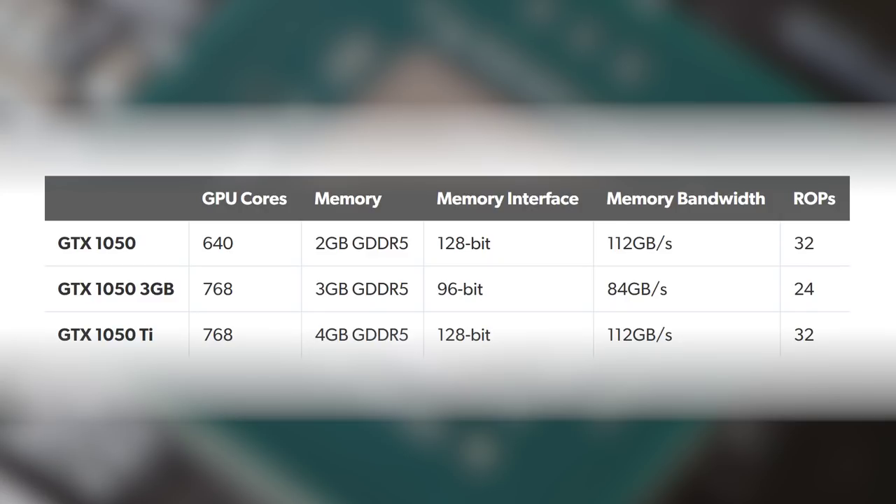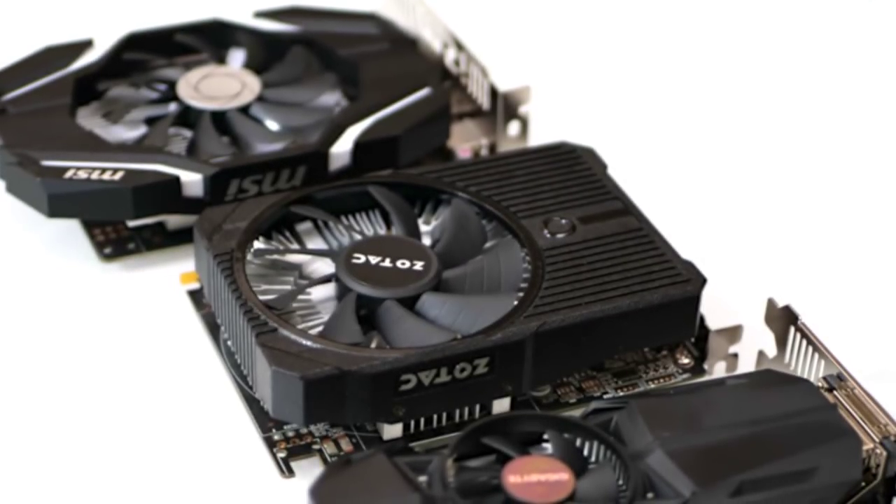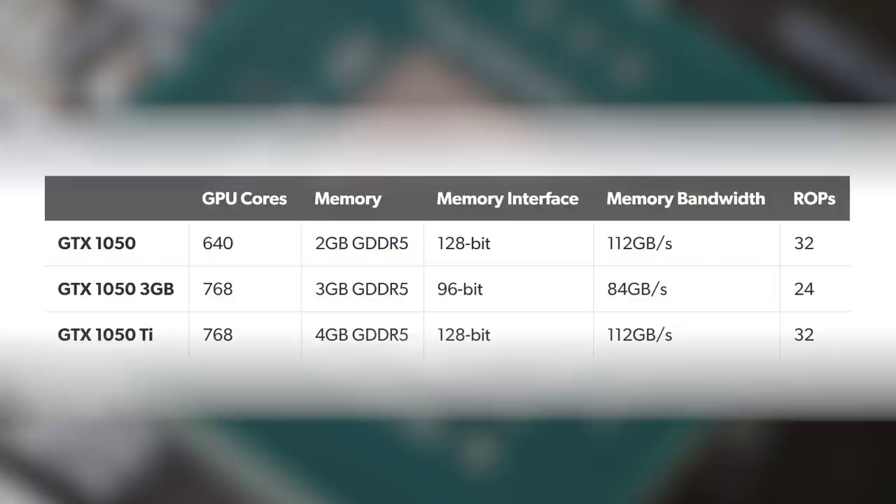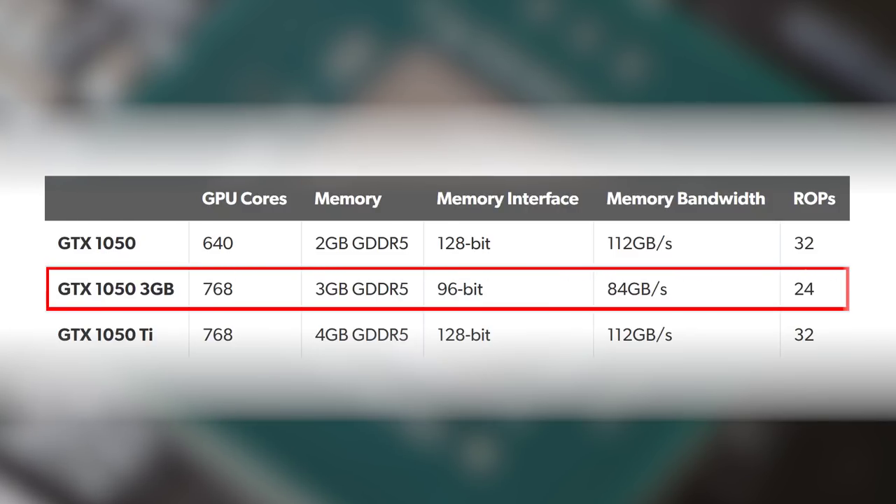Nvidia does attempt to mitigate these cuts. Aside from VRAM, the main difference between 1050 and 1050 Ti is a drop in shader cores, but for the 3-gig 1050 Nvidia actually delivers all of the available processing power — the full Ti spec — combined with that cutback memory interface. In effect the 1050 3-gigabyte has more in common with the Ti than the vanilla model. In games where the primary bottleneck is compute-based we should expect it to outperform the 2GB model with its 128 extra shader cores, however where memory bandwidth is key Nvidia faces a problem matching 2-gig 1050 performance.